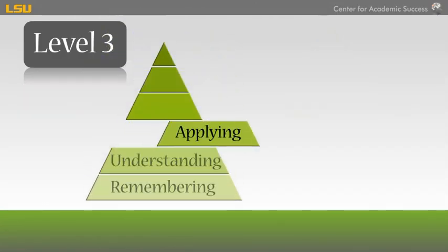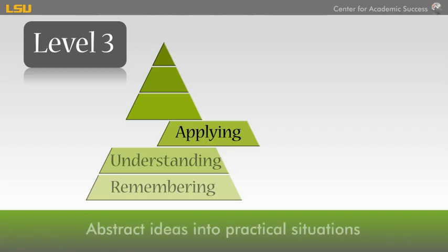Level 3: Applying. College testing requires you to use what you've learned in the previous levels to solve problems. Application requires you to make connections, compute or solve problems, and to transfer abstract ideas into practical situations.